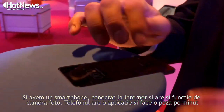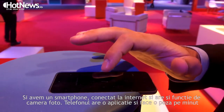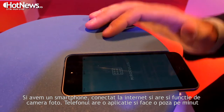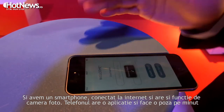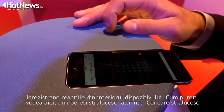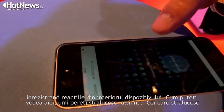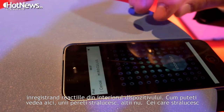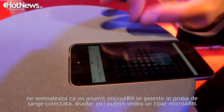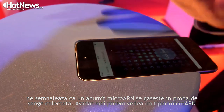A smartphone is a connected computer and also a camera. The smartphone has an app, and the app takes pictures every minute of the reaction happening inside the device. As you can see here, some wells are shining and some are not. The wells that are shining means that the microRNA those wells were looking for are present in the sample — giving you a microRNA pattern.